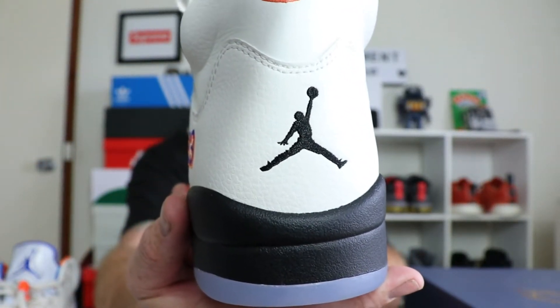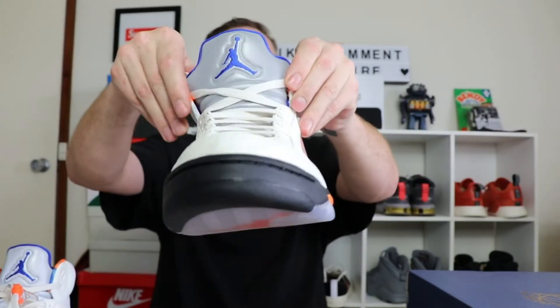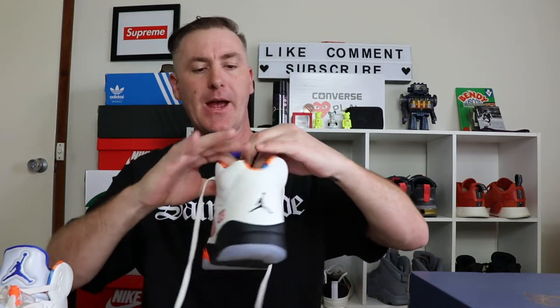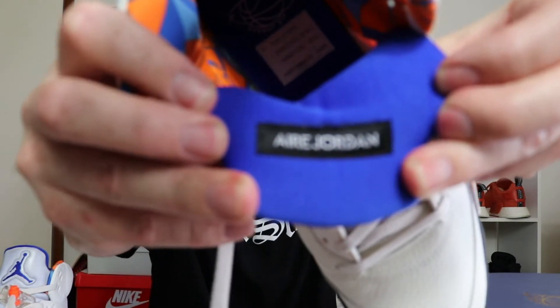On the back, you've got an embroidered Jumpman in black. And we turn around - the other Jumpman is on the tongue in blue. It's a 3M tongue, so that really pops when you put that camera flash on. And we have the classic Air Jordan detailing, but you'll notice there's a difference - it has an E, again paying homage to the international series. So it has 'Aire' with an E on it.